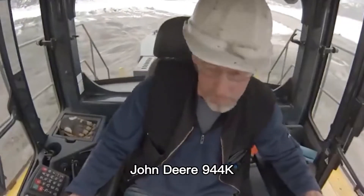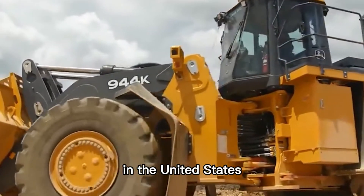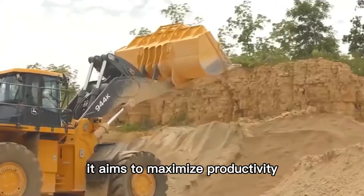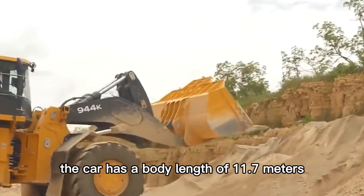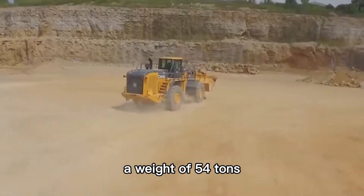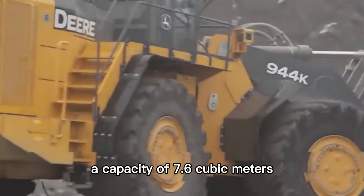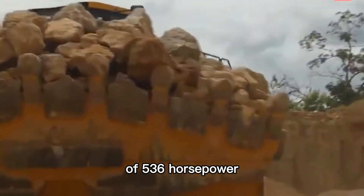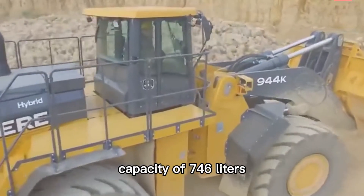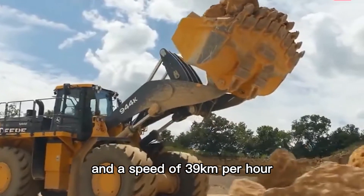Number 5: John Deere 944K. It is a hybrid wheel loader manufactured by John Deere in the United States, aiming to maximize productivity and efficiency while reducing operating costs. The car has a body length of 11.7 meters, a weight of 54 tons, a bucket width of 3.9 meters, a capacity of 7.6 cubic meters, a maximum power output of 536 horsepower, a fuel tank capacity of 746 liters, and a speed of 39 kilometers per hour.